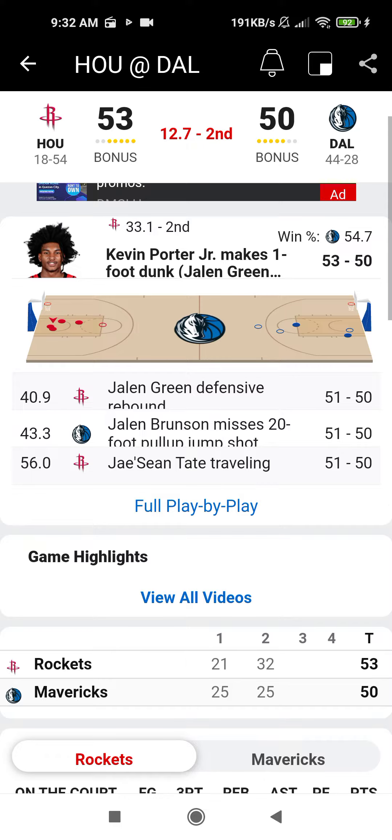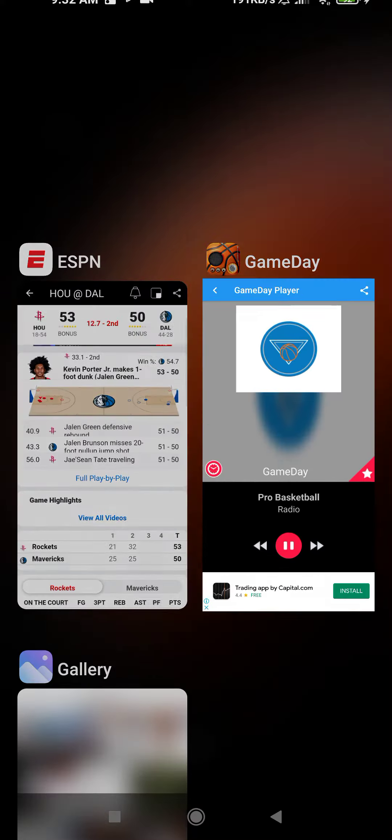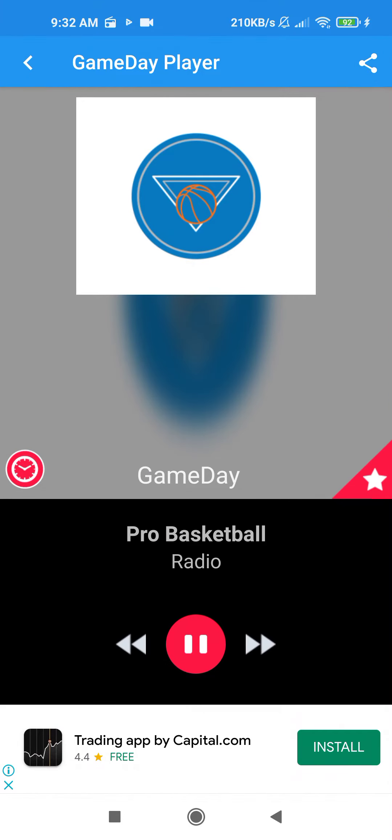A 121-106 victory over the Charlotte Hornets. Let's take a listen to the highlights as to how this one all played out.